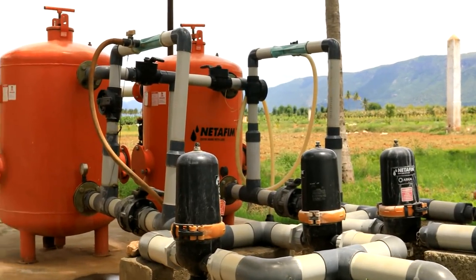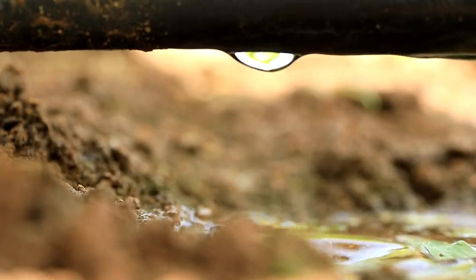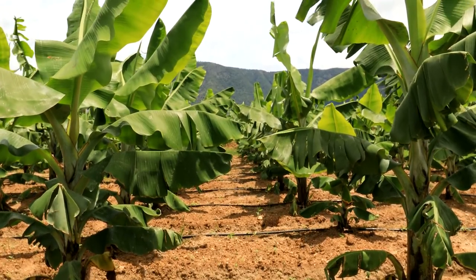Drip irrigation makes water application efficiency high while the loss of fertilizers and nutrients is minimized.